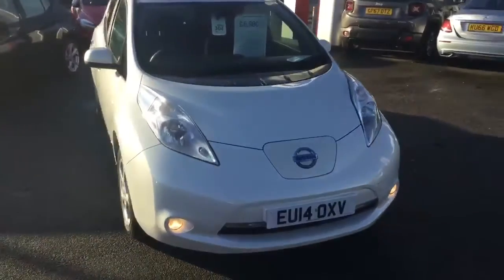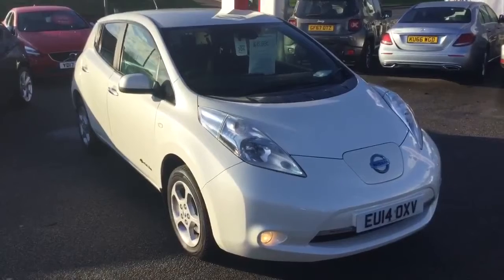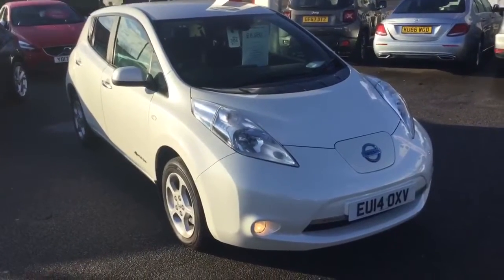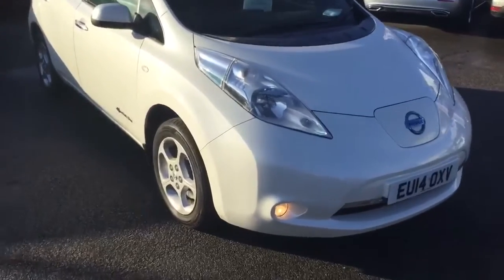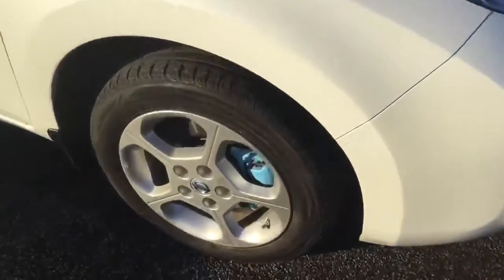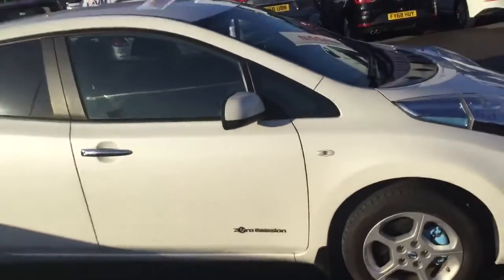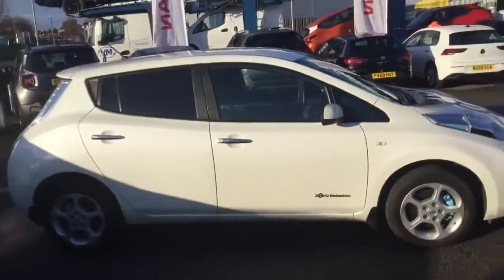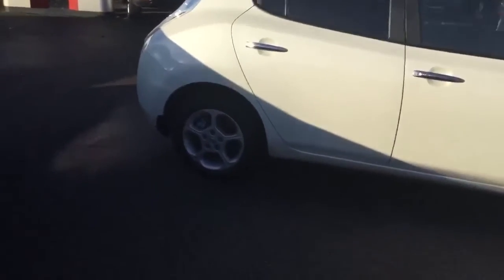43,000 miles, reverse camera, a good 90 mile range on this one, auto lights and wipers. It's just come into stock, so she does need a valet. She looks very smart, she's got the pearl white, she's got the tinted rear windows.